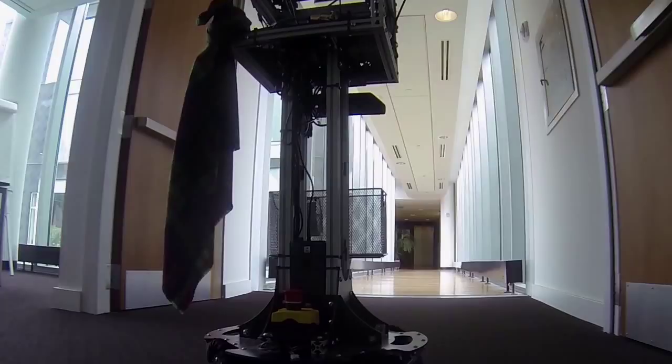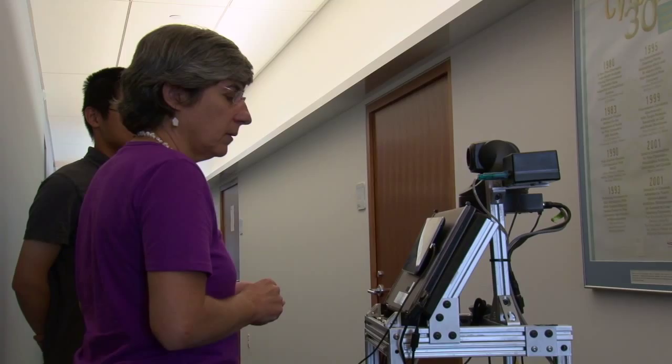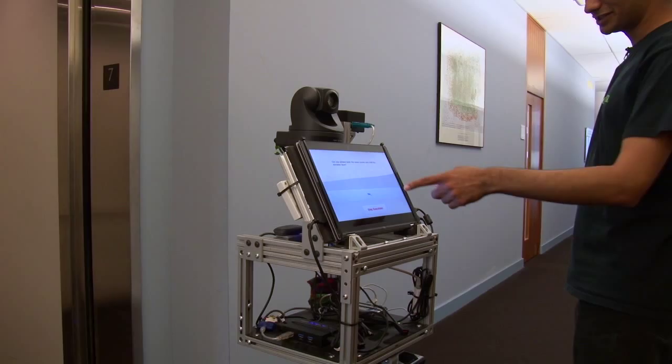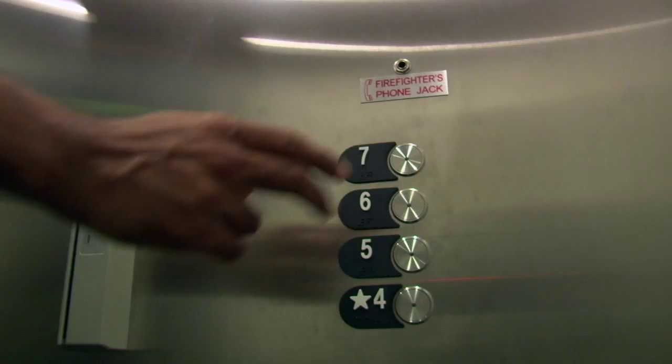COBOT can respond to voice commands. Go to Brian's office. Going to the office. And a key to its success is symbiotic autonomy — knowing when and where to ask humans for help, like pressing buttons in the elevator. So I press 7.